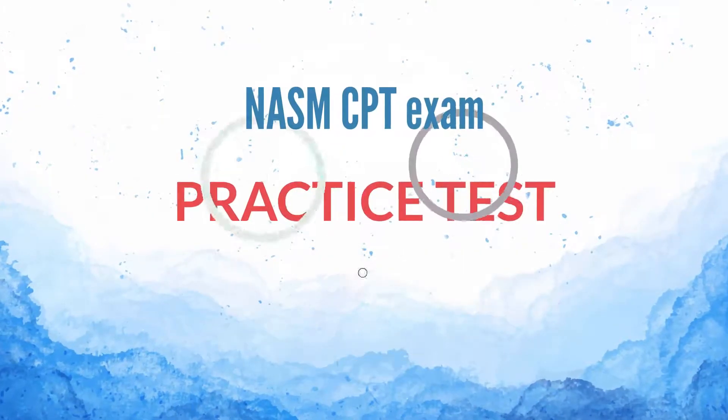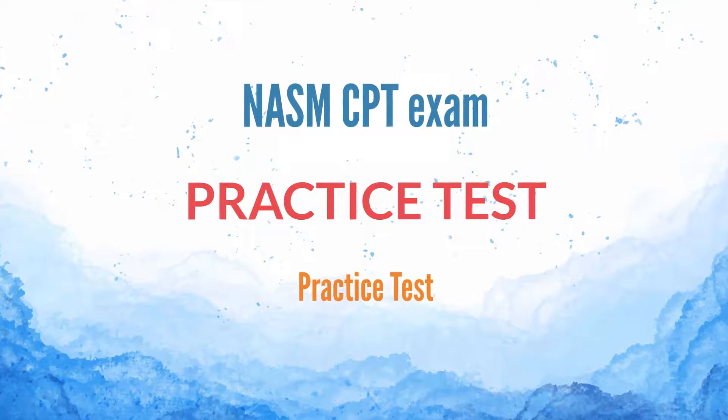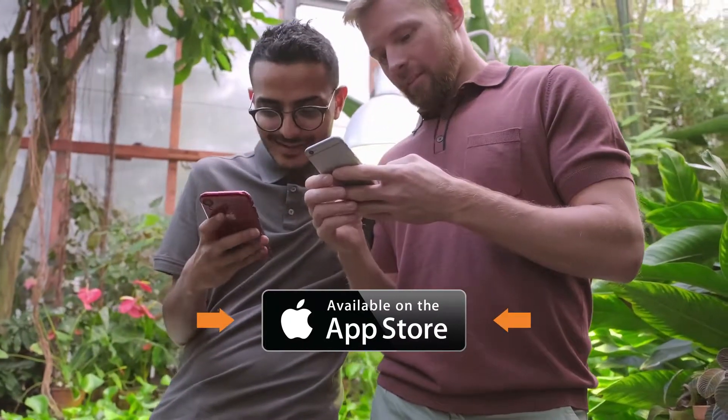Welcome to NASM CPT exam practice test. Our topic today is practice test. Use the link in the description to download the app on the App Store for free practice tests.